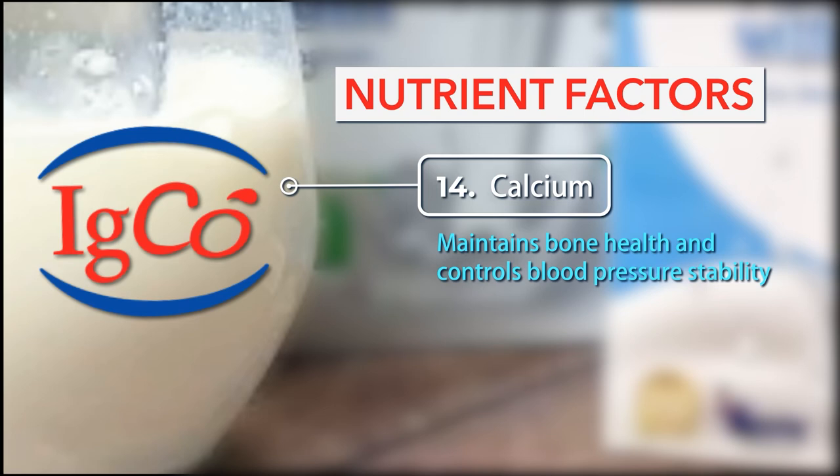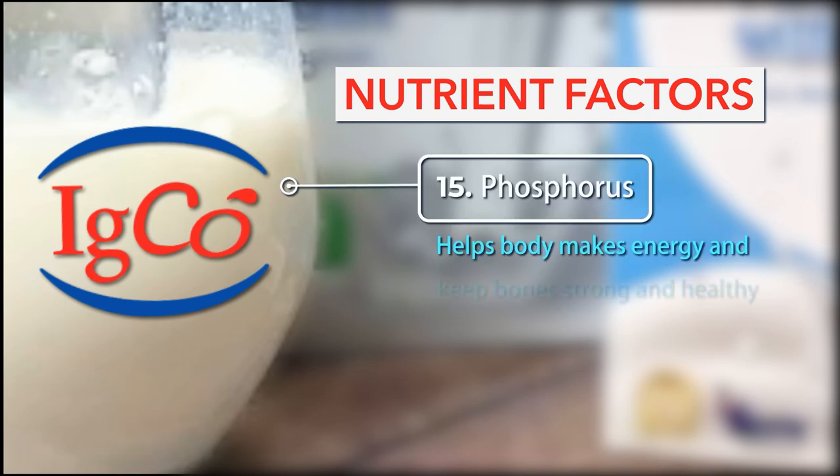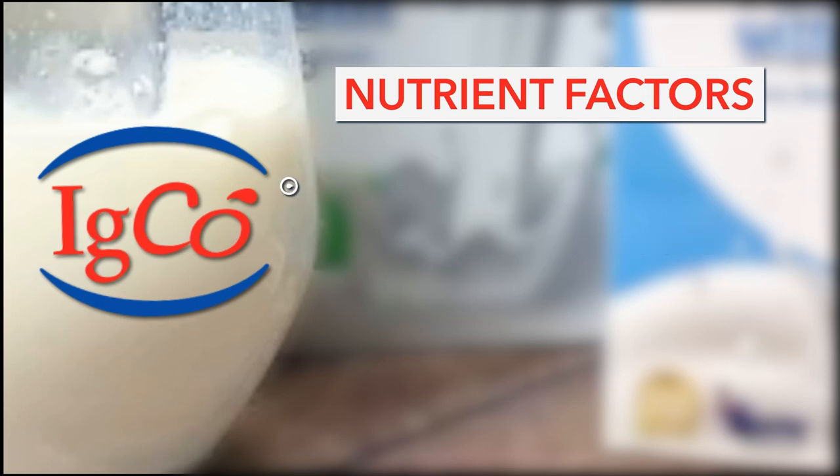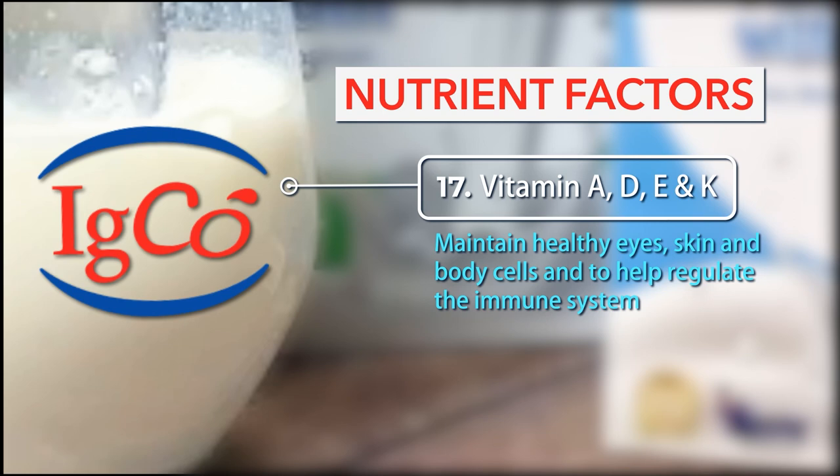14. Calcium: Maintains bone health and controls blood pressure stability. 15. Phosphorus: Helps the body make energy and keeps bones strong and healthy. 16. Protein: Stimulates cell growth and repair of tissue and muscle cells. 17. Vitamins A, D, E, and K: Maintain healthy eyes, skin, and body cells and help regulate the immune system.